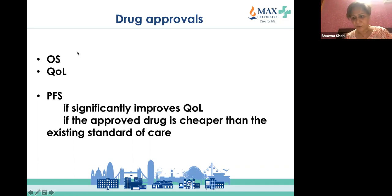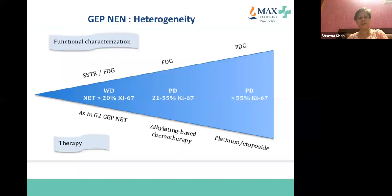For gastroenteropancreatic neuroendocrine neoplasms, we look at functional characterization. Ideally, one would prefer to do both functional imaging with somatostatin receptor scintigraphy and FDG-PET, as this helps in treating the patient. If you have a well-differentiated neuroendocrine tumor with a Ki-67 of more than 20%, the patient may have both somatostatin-positive and FDG-positive imaging.